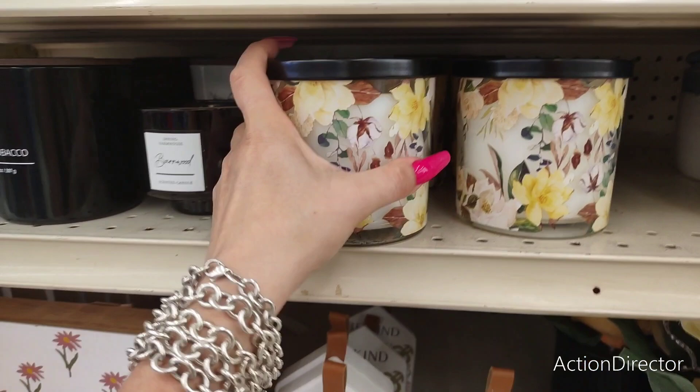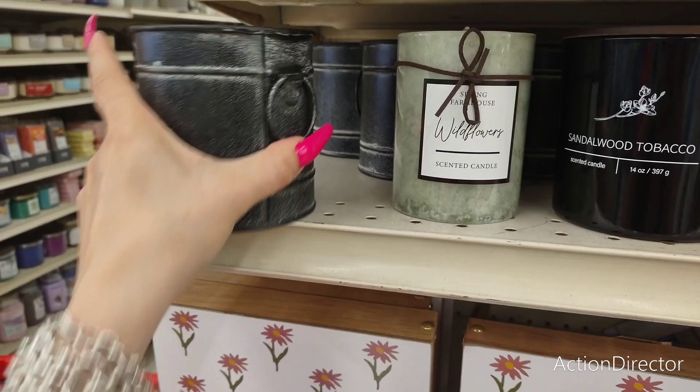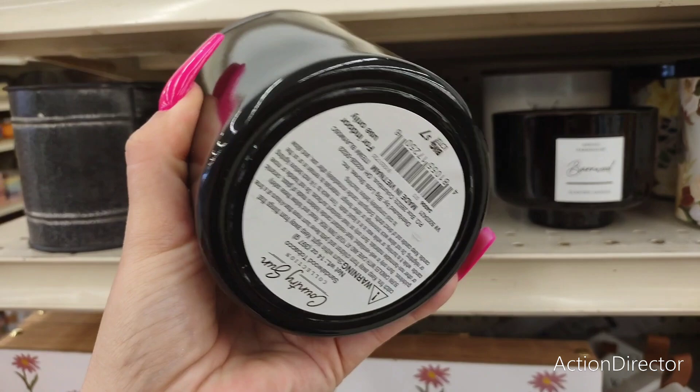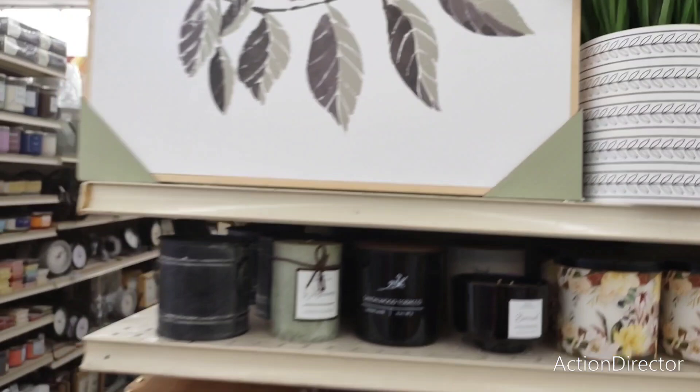They do have these beautiful candles, and I feel like this is kind of an autumn chic look. $7 for that candle and that's 'Country Sun.' They also have 'Wildflowers.' This to me is autumn green. This is 'Spring Farmhouse' — but you could still take it into autumn for $4. This is a really nice candle — 'Sandalwood Tobacco.' That's going to be $8, and you can always keep the tin after. 'Sandalwood Tobacco' in glass is $7. This 'Spring Farmhouse' is $5. And this trinket box is $8.